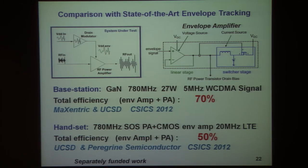When you put this amplifier together with a very good RF PA, you can get outstanding efficiency. State of the art for envelope tracking has essentially been obtained here at UCSD, with some recent reports.